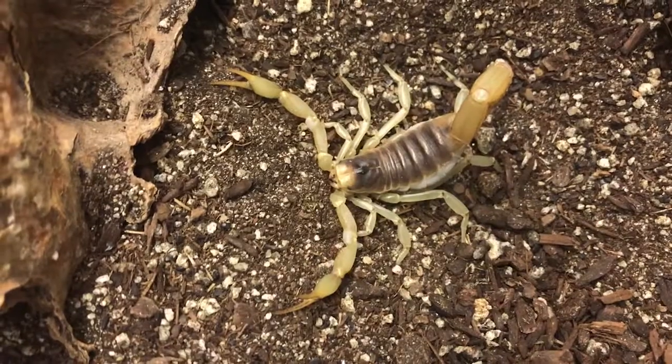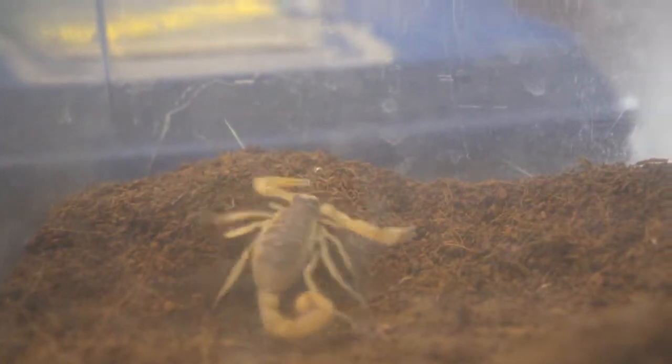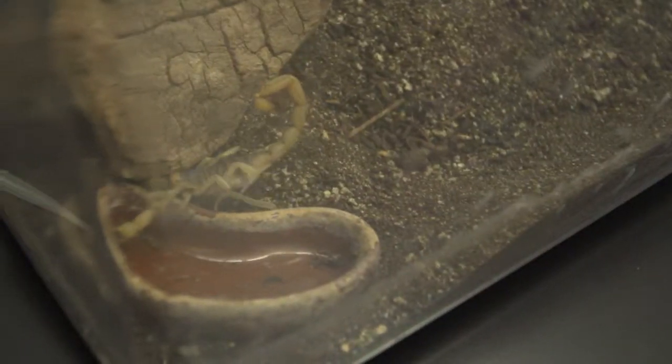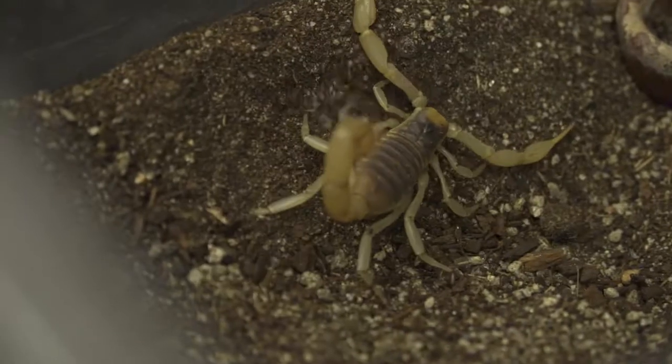The Desert Hairy Scorpion gains its name from the tiny sensory hairs that cover its body. They are known to be active burrowers and are often found under rocks. Despite being the largest species of scorpion found in North America, it doesn't have a very potent venom. Their venomous sting is commonly perceived to be about as painful as a honeybee sting.